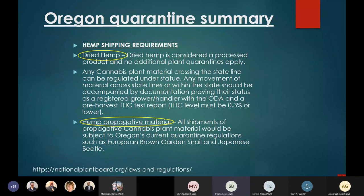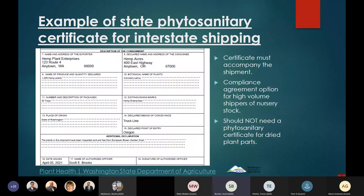A phytosanitary certificate for shipping to Oregon includes general shipment information — where it originated, where it's going, the number of plants, distinguishing marks — and at the bottom we declare freedom from European brown garden snail. We also offer a compliance agreement option for high-volume shippers of nursery stock, so they don't have to apply for a certificate for each shipment. You should not need a phytosanitary certificate for dried plant parts.